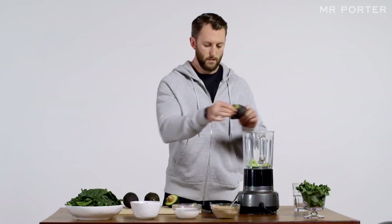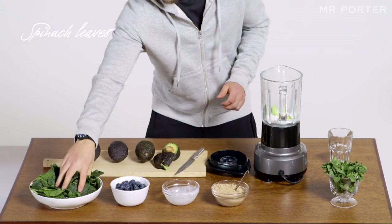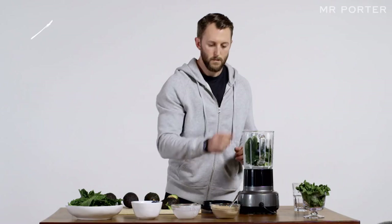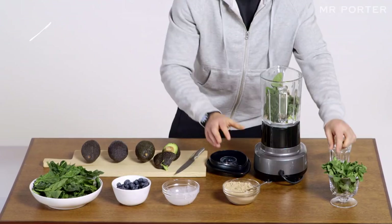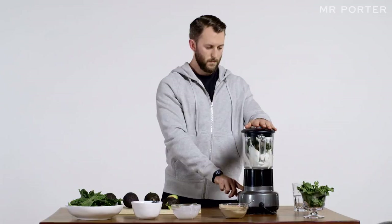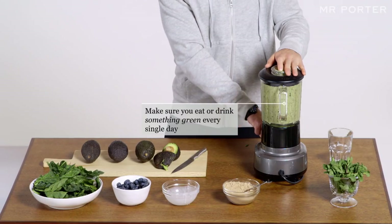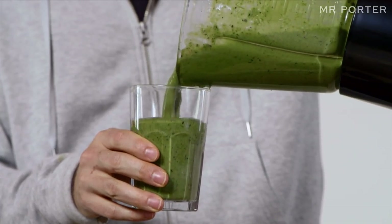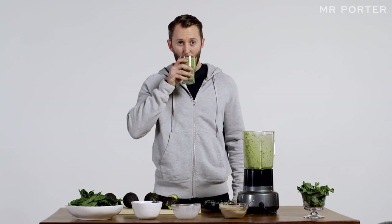Step six: green and serene. To make a green super smoothie you will need a blender, half an avocado, 300 millilitres of coconut milk, one handful of organic spinach leaves, one handful of organic blueberries, one teaspoon of Male Testo — a Bodyism food supplement — and three or four mint leaves. Combine the ingredients in a food mixer to make a drink that contains chlorophyll and spirulina. Six steps for a great six-pack.